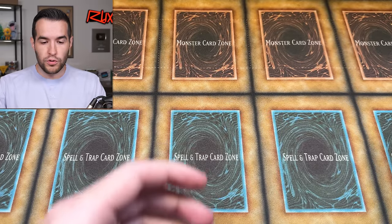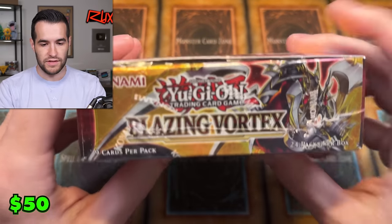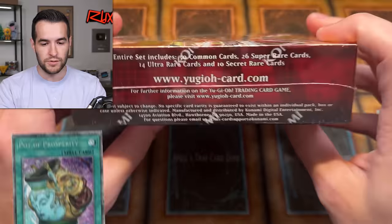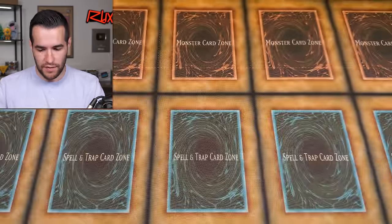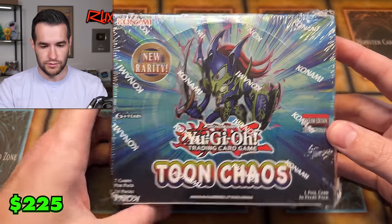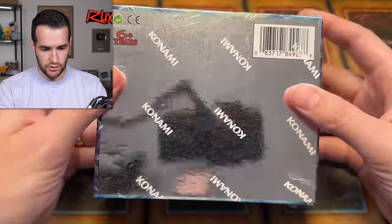Let's start off with the booster boxes, starting off low with the Blazing Vortex — not a huge booster box, but you can get the Pot of Prosperity Starlight Rare, which is about half the price it used to be, so we won't spend too much time on that one. Then we have a Tune Chaos booster box, which is pretty cool — first edition, very awesome.